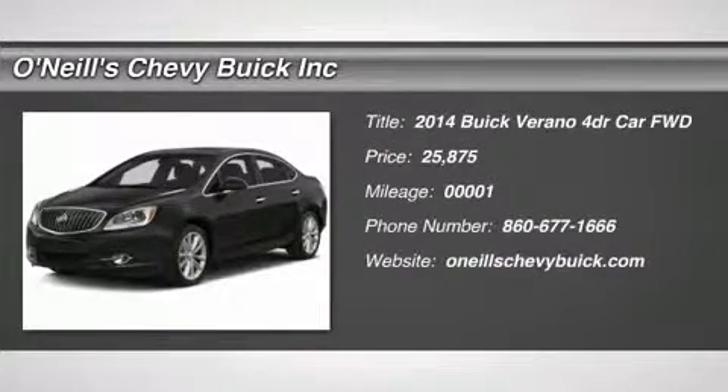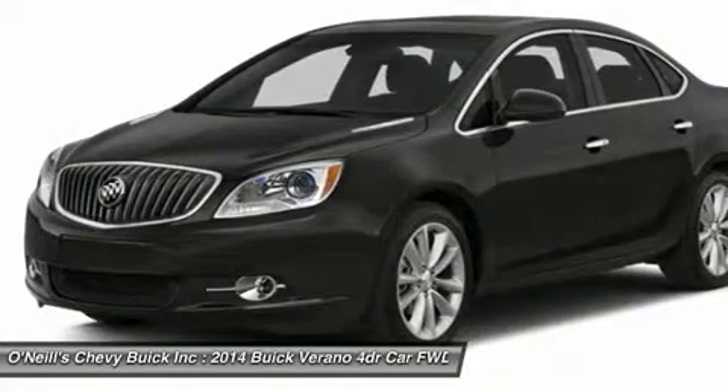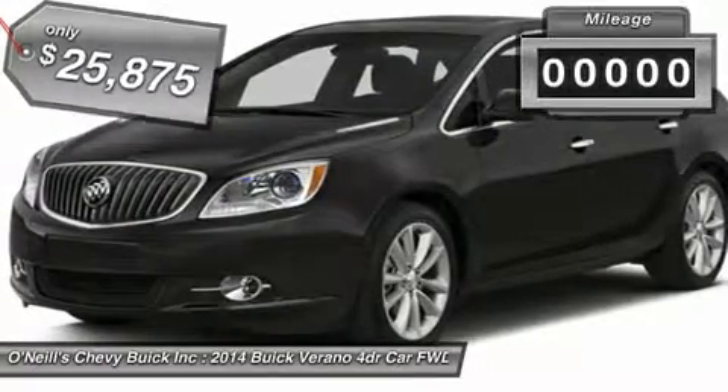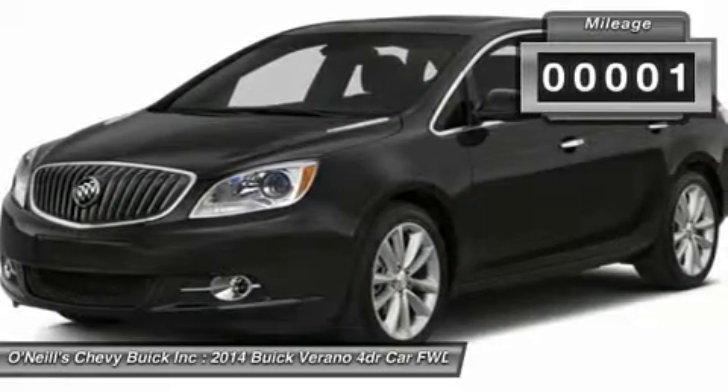The 2014 Buick Verano Luxury Sedan is as elegant as it is beautiful. Verano's signature black chrome waterfall grille and chrome accents, jewel-like projector beam headlamps, stunning 18-inch forged alloy wheels and sophisticated sculpting all fall in line with Buick's impeccable sense of design.